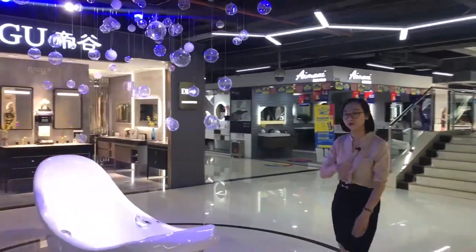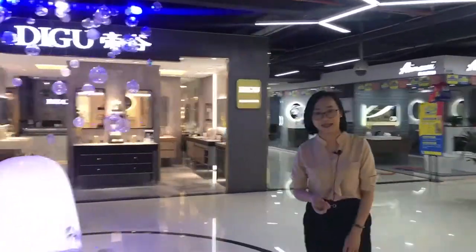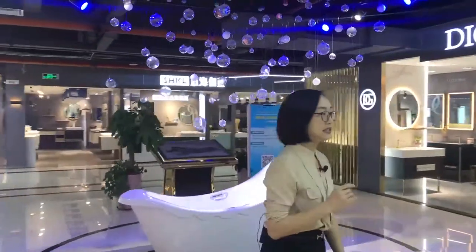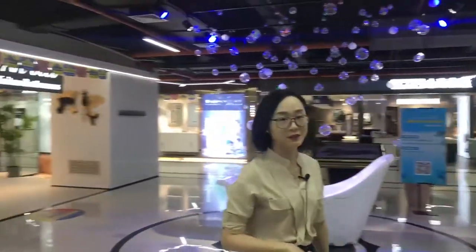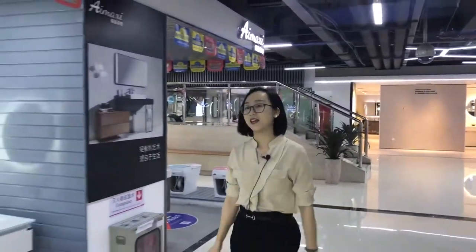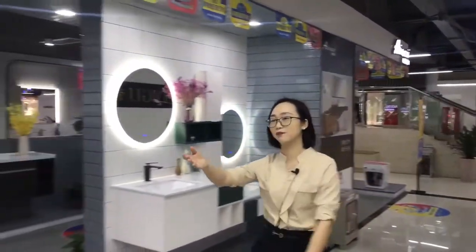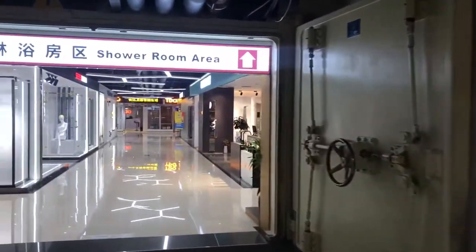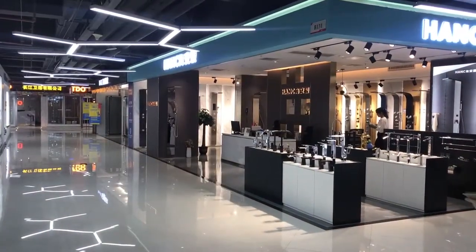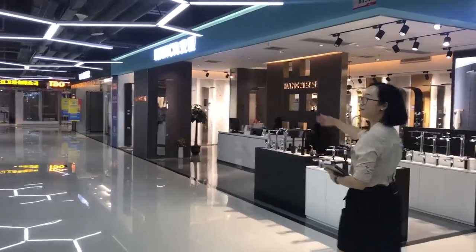We will go to — I will show you two bathroom brands and the first brand is Hank. Hank is a famous local brand that is specialized in producing shower panels in Foshan. So now we arrive at the shower room area, which is a newly decorated area. Here we arrive at Hank.